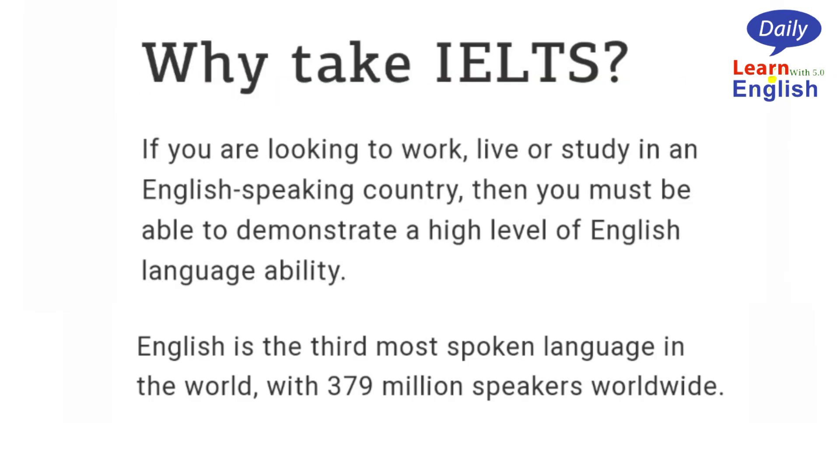IELTS is graded on a scale of one to nine. Why take IELTS? If you are looking to work, live, or study in an English-speaking country, then you must be able to demonstrate a high level of English language ability. English is the third most spoken language in the world, with 379 million speakers worldwide.